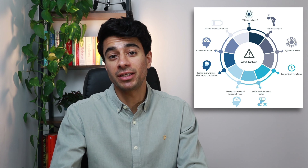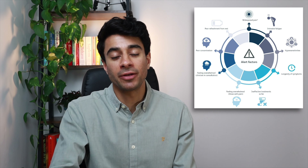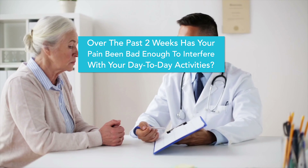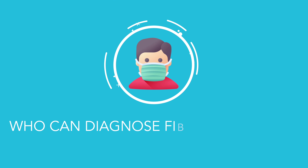A two-question screening tool has often been used in consultations to help identify those at risk of developing fibromyalgia or those who may already have it. The two questions are: over the past two weeks, has your pain been bad enough to interfere with your day-to-day activities? And secondly, over the past two weeks, have you felt worried or low in mood because of this pain?